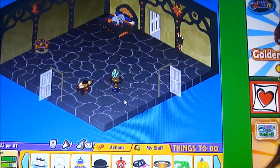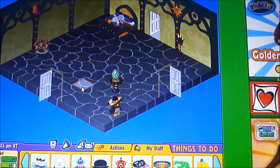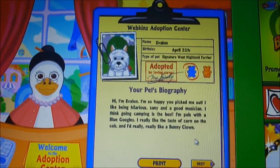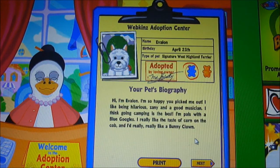Right now I just dressed up my barred owl in this nice sombrero. I think he looks really cute in it. So, I just adopted Evelyn. His birthday is April 25th. He's a Signature West Highland Terrier. Hi, I'm Evelyn. I'm so happy you picked me out. I like being hilarious, fainty, and a good musician. I think going camping is the best. I'm pals with the blue Googles. I really like the taste of corn on the cob, and I really, really like a bunny clown.